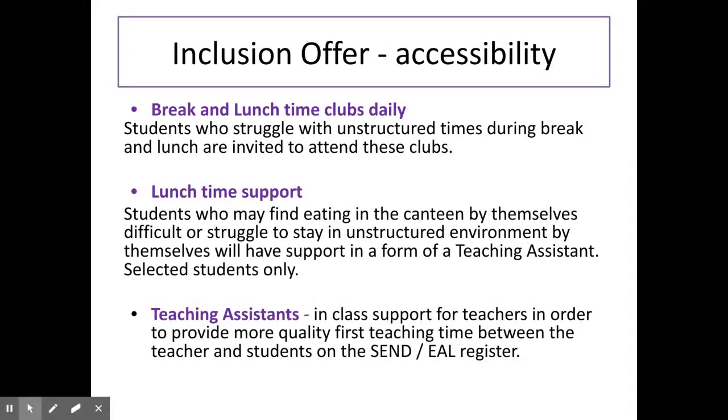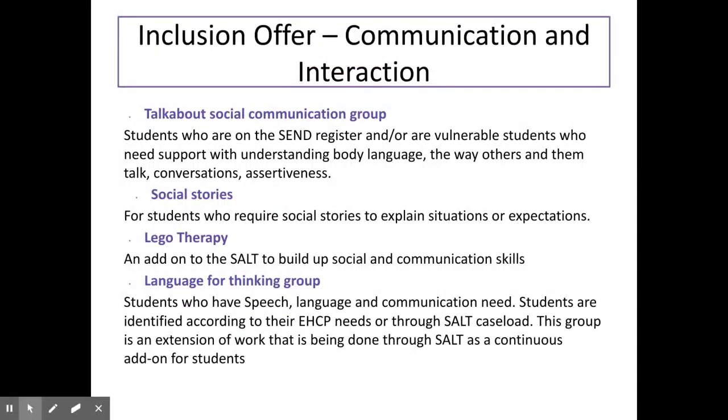We also have a fantastic team of teaching assistants who support our learners in the classroom. For students whose needs fall under communication and interaction, we offer Talkabout, which aims to teach students explicit social skills. We use social stories with students to explain why others behave the way they do. We use Lego therapy to support with communication skills, and we also run Language for Thinking, which looks to develop a learner's vocabulary and ability to answer increasingly challenging questions.